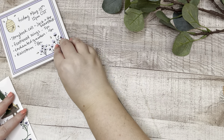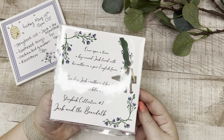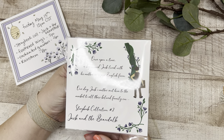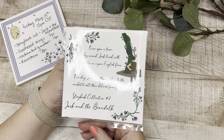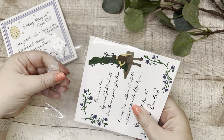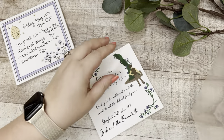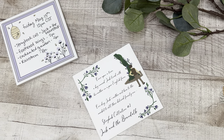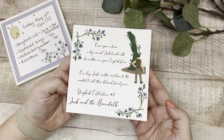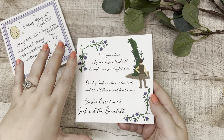Let's open Jack and the Beanstalk first. The packaging is really cute — I think she even folds her own envelopes, closed with washi tape. It says 'Once upon a time a boy named Jack lived with his mother on a poor English farm. One day Jack's mother sent him to the market to sell their beloved family cow...' Storybook Collection number two: Jack and the Beanstalk. Everything she does is so thoughtful — at Go Wild she was hand-folding custom little boxes with sticker samples inside.